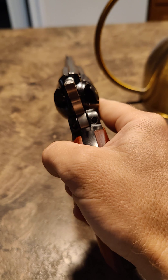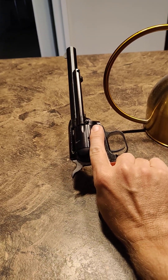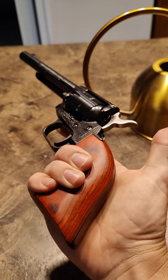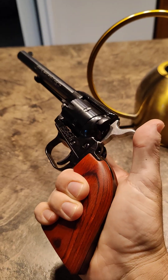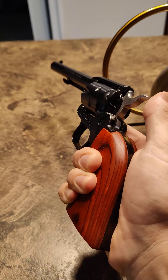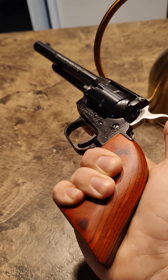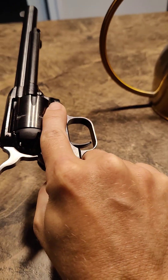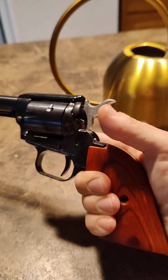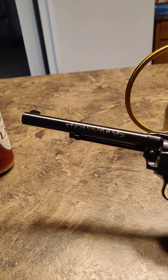I've shot it once in the backyard. It sounds like a really powerful firecracker — a little bit too loud for comfort. I don't know if it's exactly legal to shoot on my property; actually, it's probably not. So I shot one round and called it good enough, brought it back inside. I ought to take it to a shooting range.